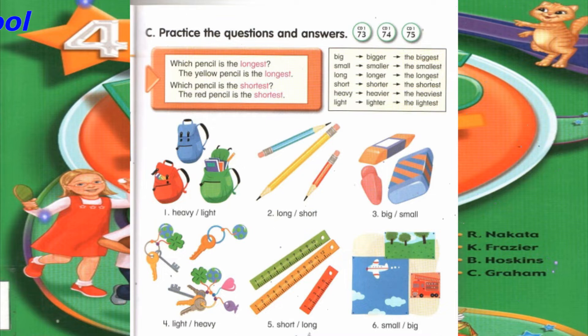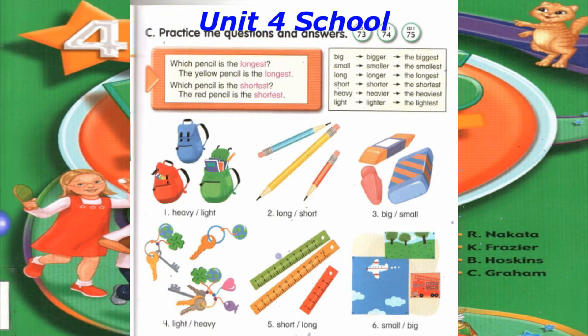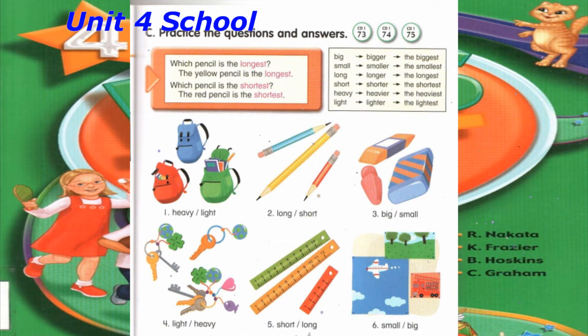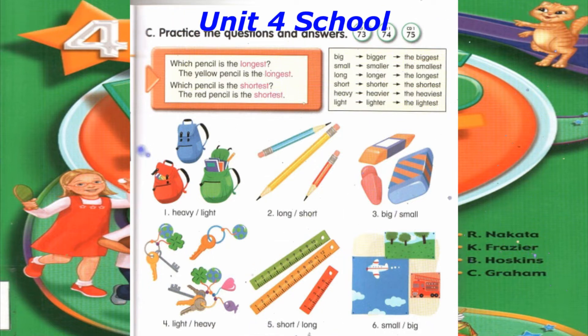Number 4: Which keychain is the lightest? The blue keychain is the lightest. Which keychain is the heaviest? The yellow keychain is the heaviest.